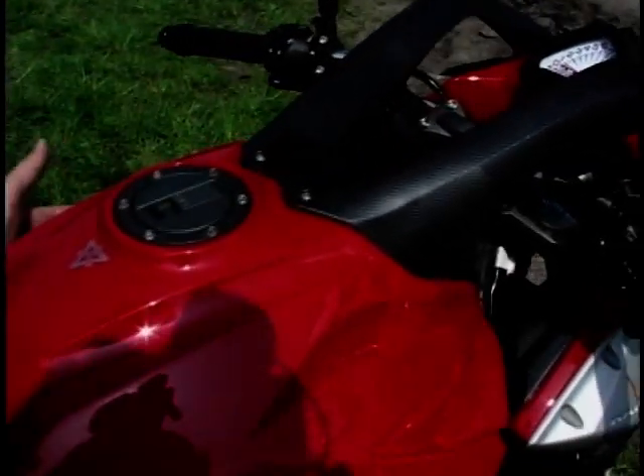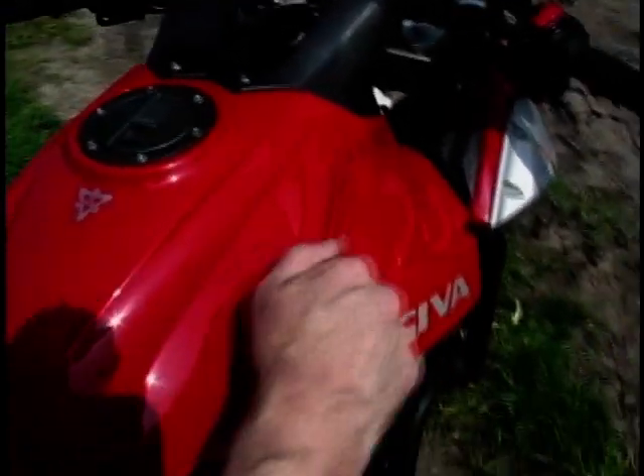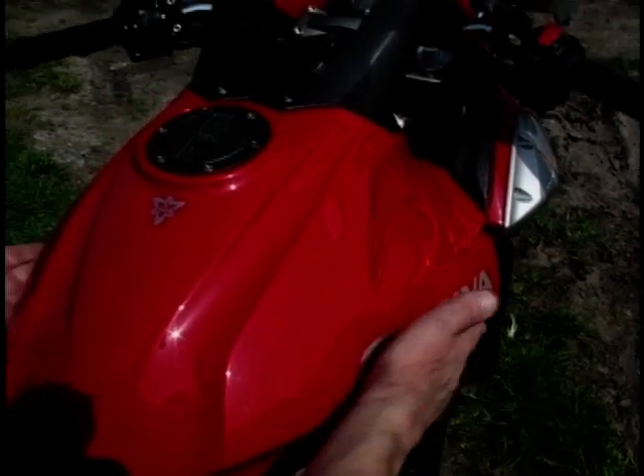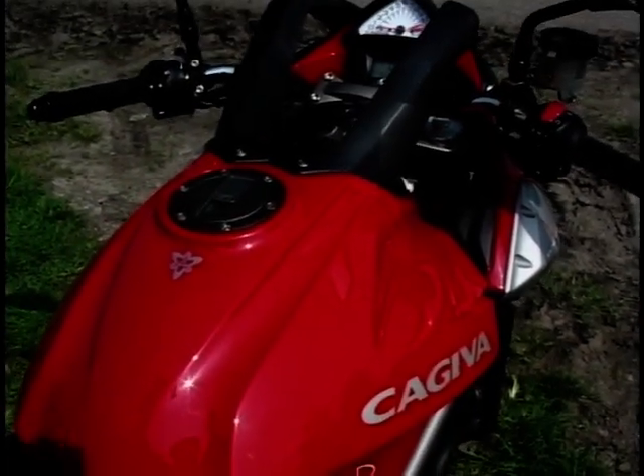Look at this tank, looking down on the top of it — it's very wide at the front, and the important thing is it's all plastic, so no good for a tank bag. But again, one of those plastic tanks with some neat mouldings in it.